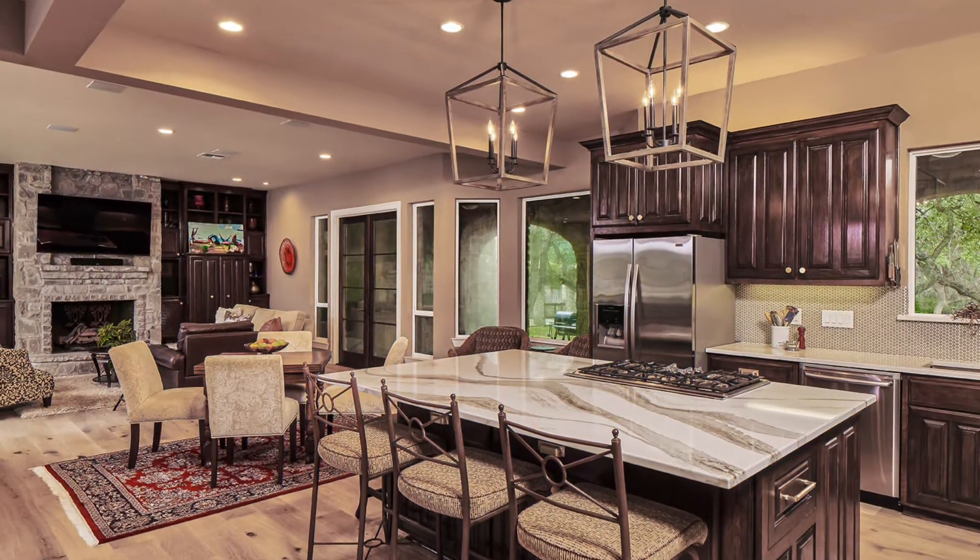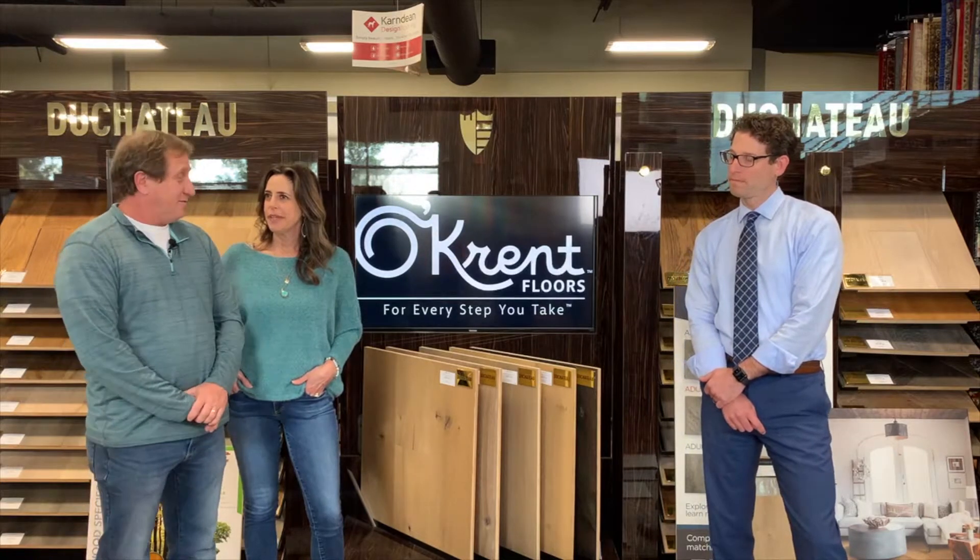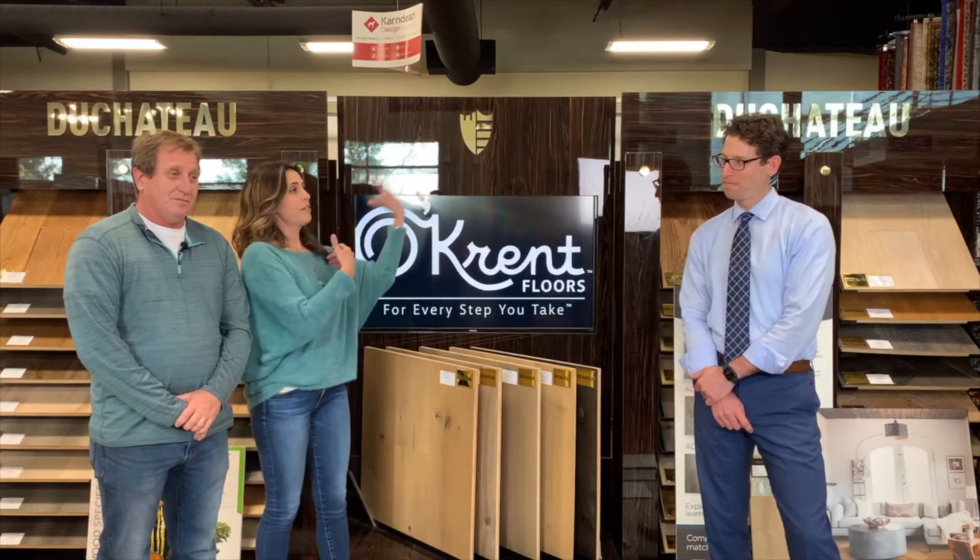Hi, this is Mike Han and Molly with Virtuoso Builders, and welcome to another edition of Behind the Drywall. Today we are at Okrent Flooring with the next generation, Jason Okrent, and we're in their beautiful showroom. We're going to talk specifically about wood-look flooring because we are not the experts on this, but Jason is, and he even brought out some cool samples.